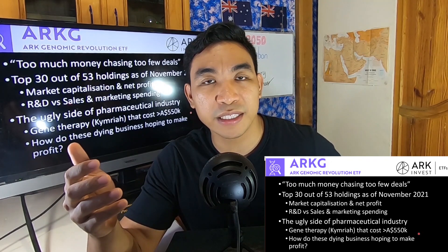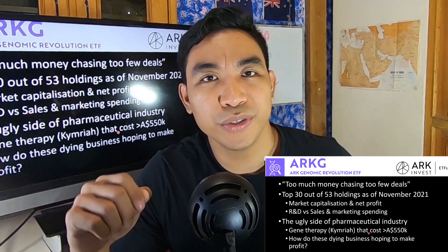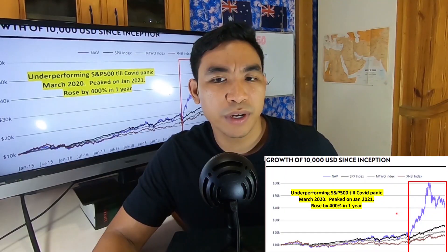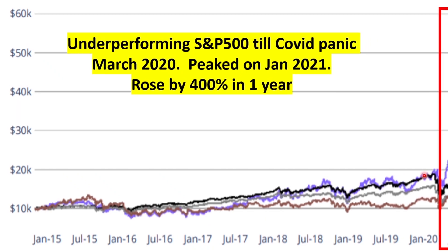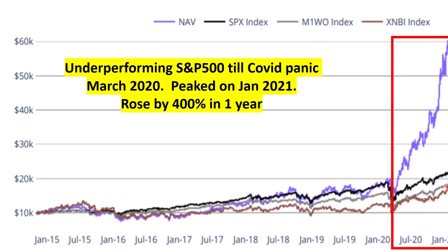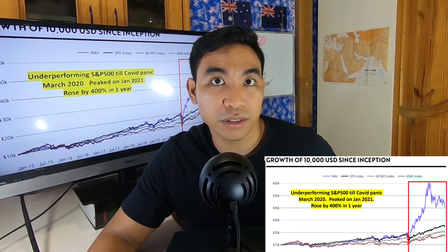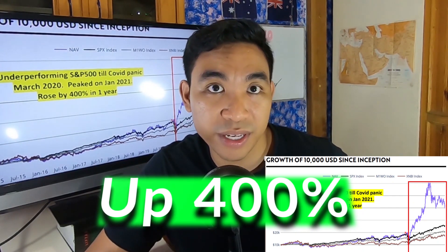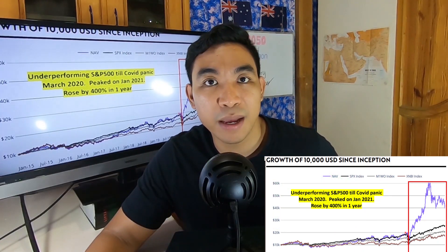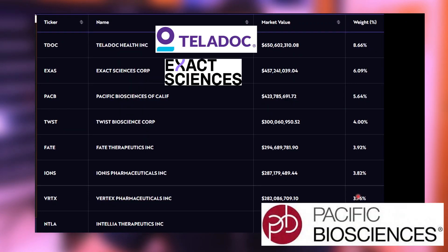How do these innovative companies — most of which are unprofitable — hope to make money? If you look at the chart, the ARK ETF performed quite similarly to the S&P 500 index up until the COVID panic around March 2020, after which it skyrocketed to 400% in just one year. Looking at that, people will wonder: is it a worthy investment to make?